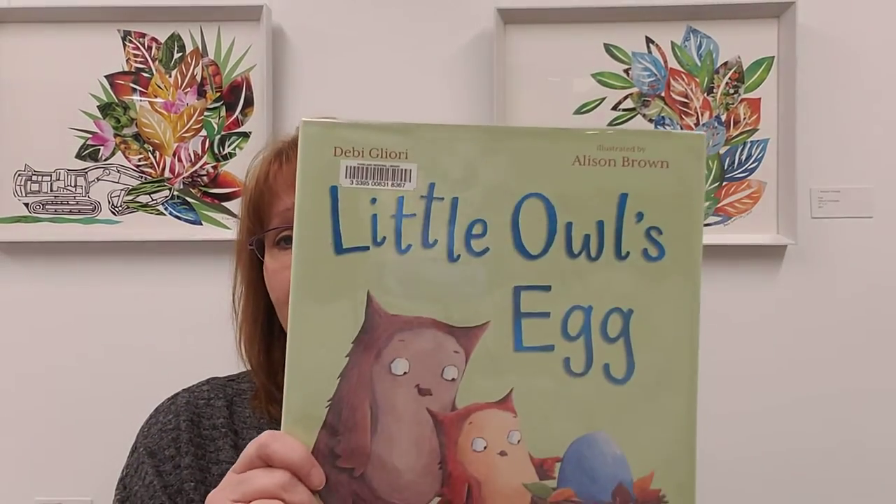So today we're going to have a special story time. We're in our special room. We're going to do stories on animals that dig and machines that dig — one story for each. We're going to start today with Little Owl's Egg. I don't know if this is a burrowing owl; I think this is just an ordinary owl, but it's a nice little story.